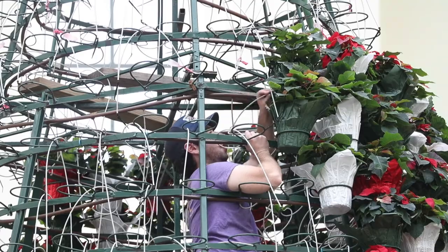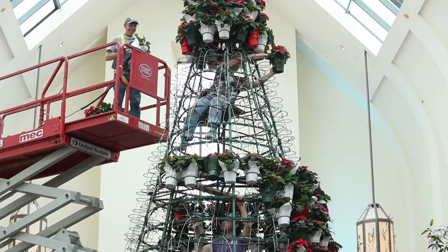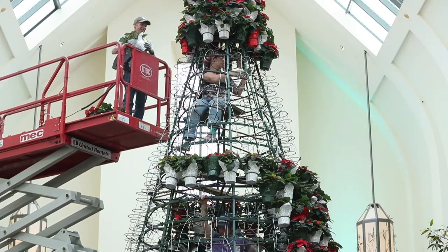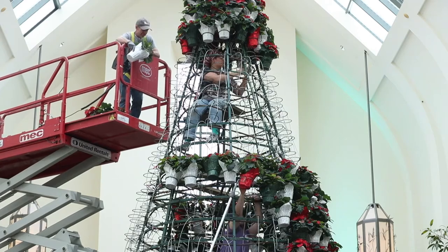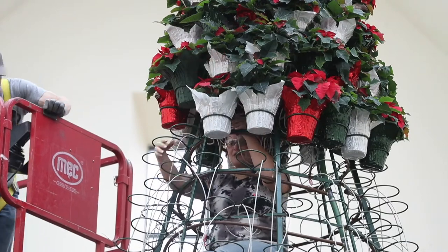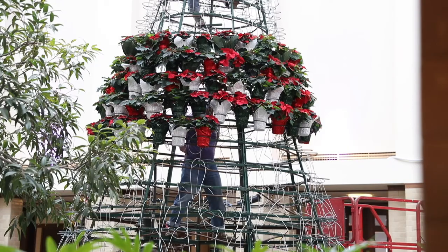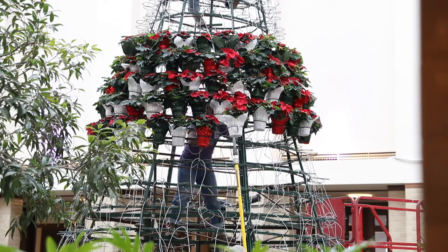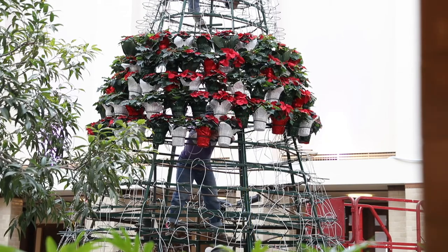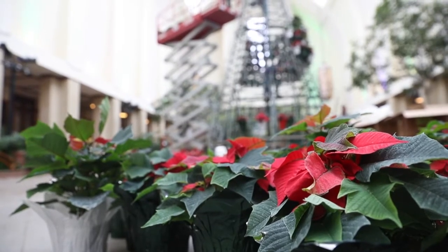To put the poinsettias in the tree, our team has two individuals who climb inside of the frame, and then at the tallest point — the 20-foot point — they use a lift to hand the poinsettias over to the staff member inside, who then finaggles their arms around in awkward ways to put the plants securely in place. There's another team in the middle where they use little grabbers on poles to hand the plants over to another person, so it definitely takes a team effort.